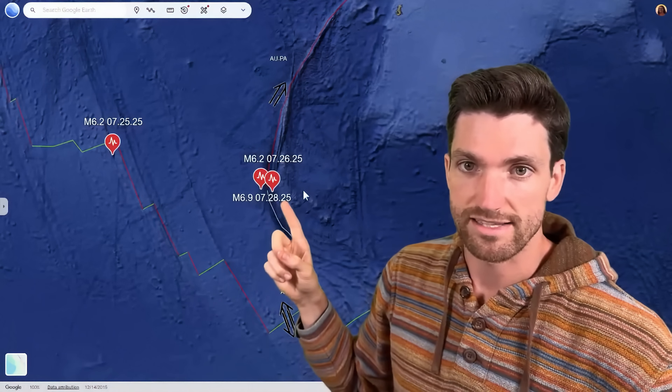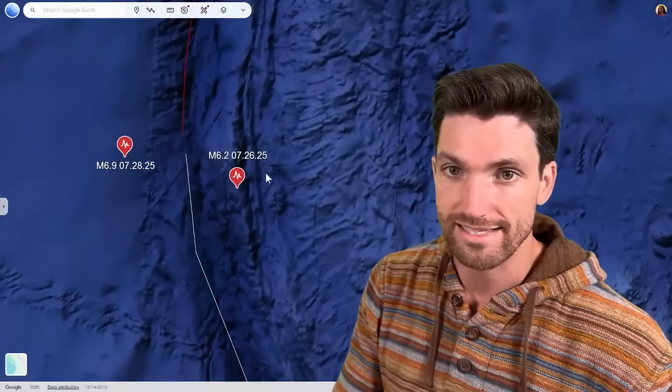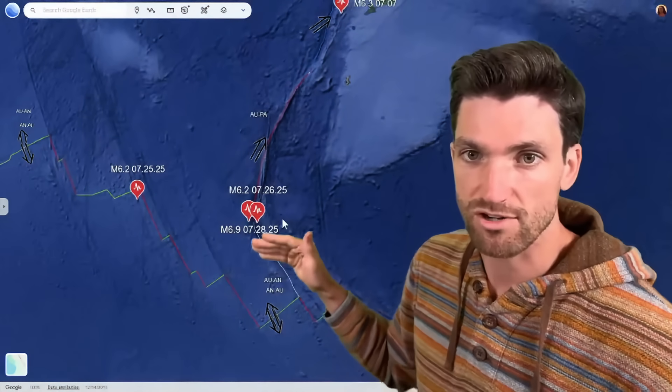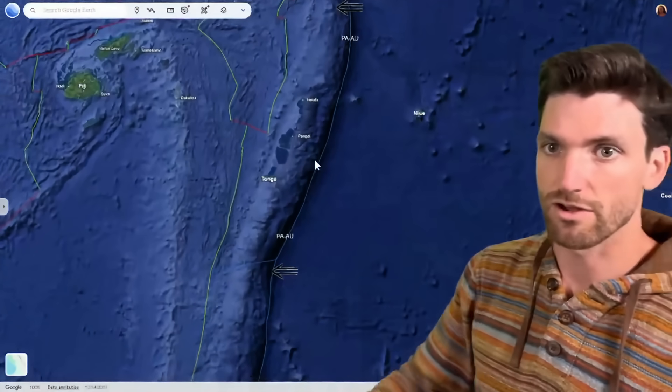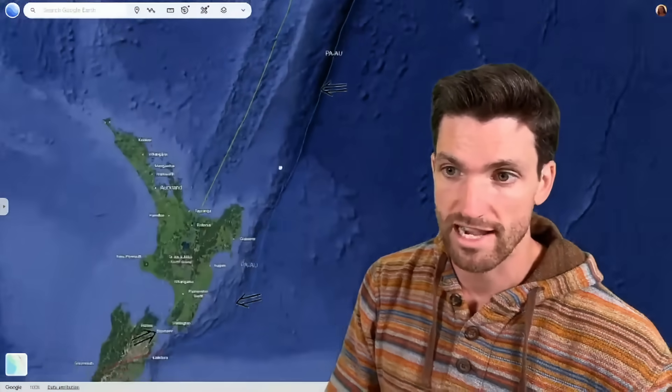And now we've just had this 6.9 today falling in nearly the same location as that 6.2. So this part of the subduction zone has slipped. We've also had this part here slip as well. We've had part of the Kermadec Trench at the very top slip. There has been earthquake activity along this over the past few months, and also activity in this zone as well over the past few months that's notable. But if we're talking just about July, this is what we're looking at.